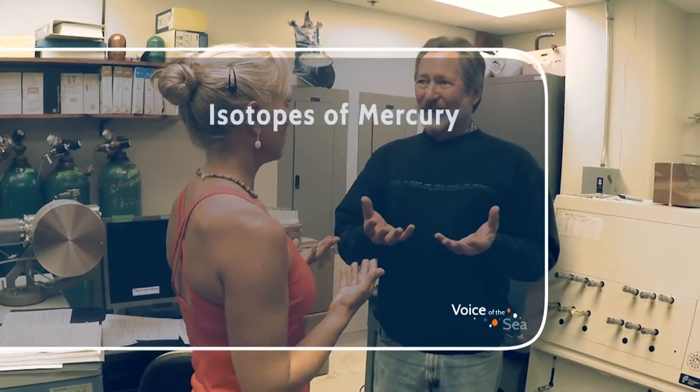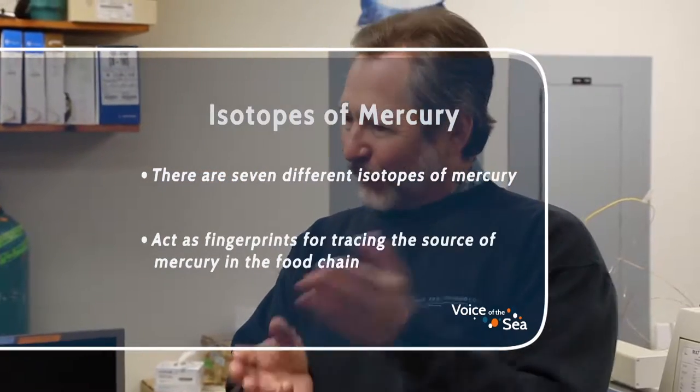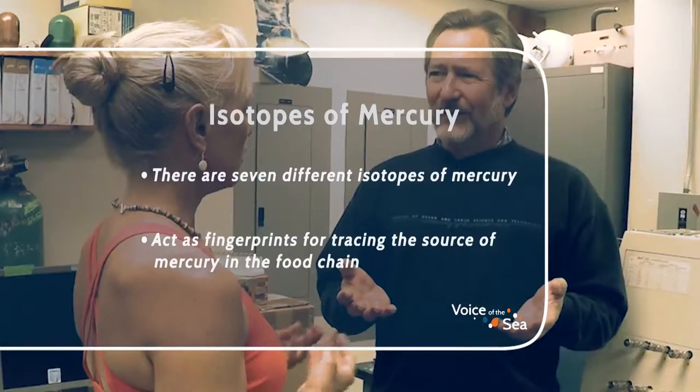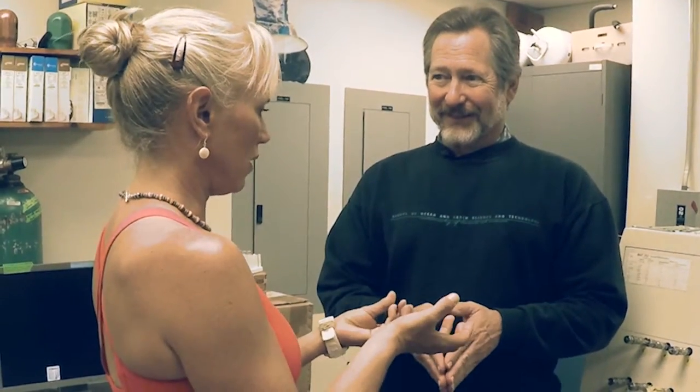Mercury has many different masses. There are seven different masses of mercury. What does it mean if mercury has different masses? They weigh different amounts. There are mercury atoms that have low mass and high mass, and they react differently in reactions. So that means I could have the same amount of mercury in two samples, and one would be heavier than the other, even though they look to be the same amount?